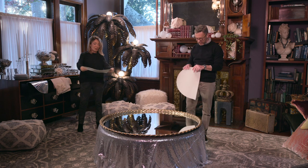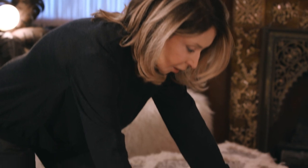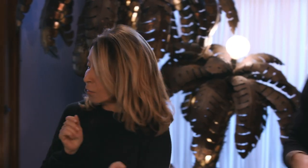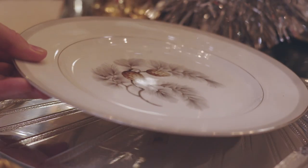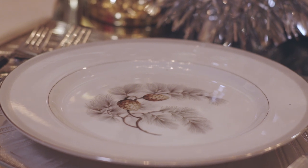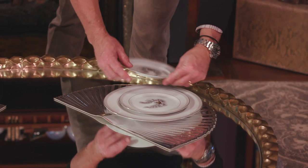These placemats are really intended to go like this because most tables would be straight along the edge, but for our table we should turn them because we've got a curvy edge to our mirror top table. The plates we're going to use as chargers have beautiful pine cones on them. I love the color scheme — it's reminiscent of wintertime, kind of silvery. The brown allows us to bring in some gold, too, and we have the gold edge to the mirror.